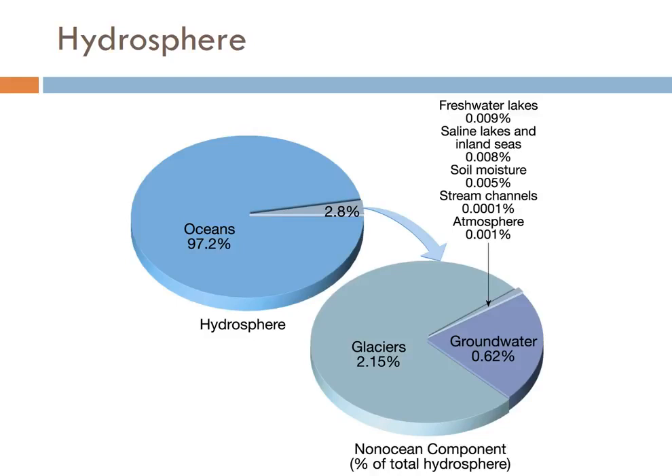Groundwater is simply water that's stored underground. Although this tends to be kind of confusing for people. We have this image of an underground tank of water sloshing around, but that's not how it works at all.